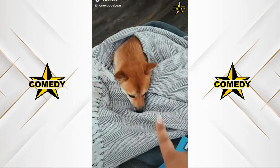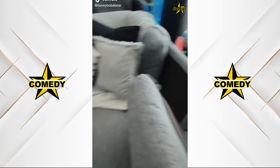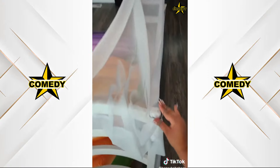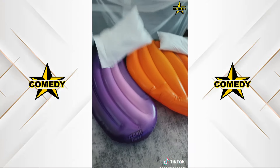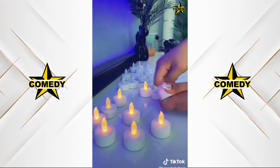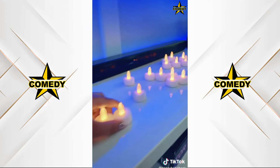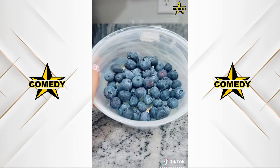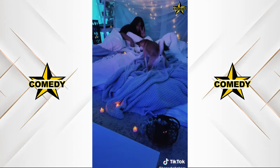I just thought of the cutest date idea for me and my dog using these floats. I'm going to need a lot of space. Two chairs tied together with hair ties, adding some pillows and blankets. For snacks I'm doing blueberries for me and treats for Hazel. Trust the process.